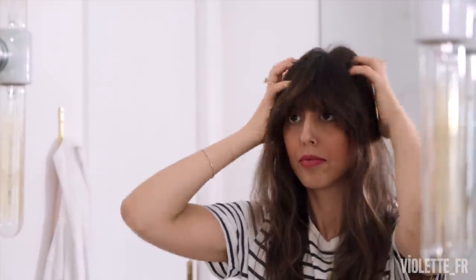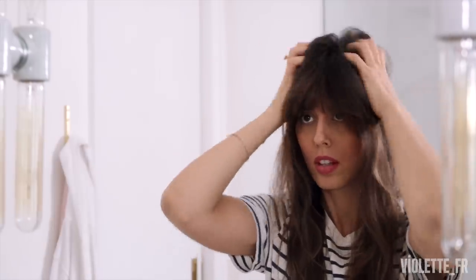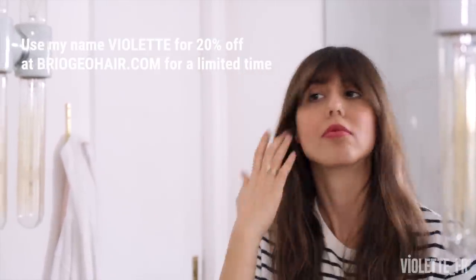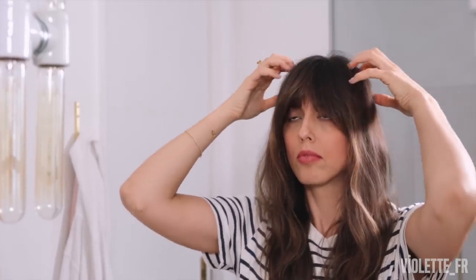So I hope this video will help many of you who have been struggling like me with hair loss. And also great news - you can use my name Violette for 20% off at briogeohair.com anytime, so don't forget to check it out. See you soon!